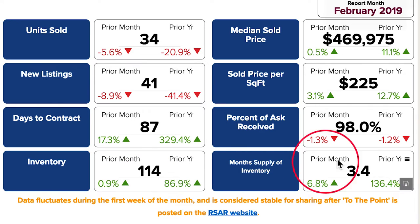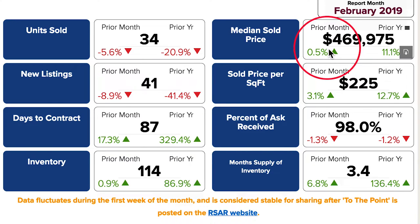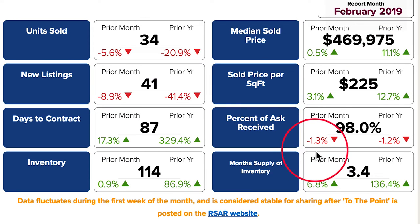And despite the weather factors and increased inventory, the median sold price at just under $470,000 is still 11% higher than 2018. Plus, sellers are still getting what they are asking for at 98% of asked received, which is still steady over the previous month and year.